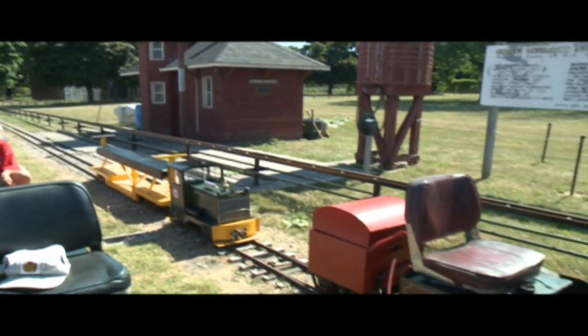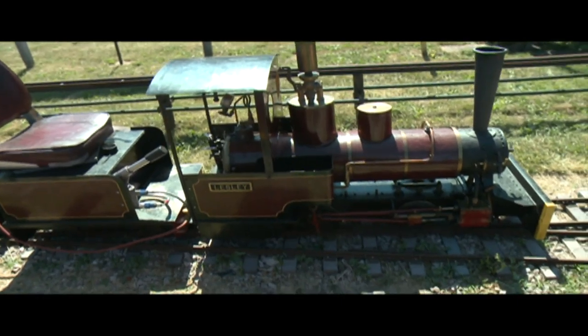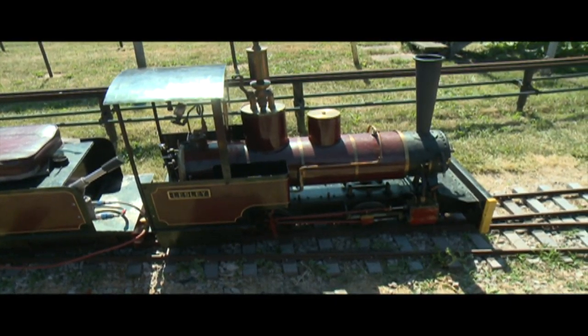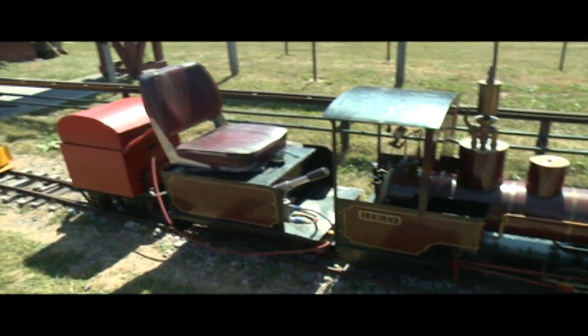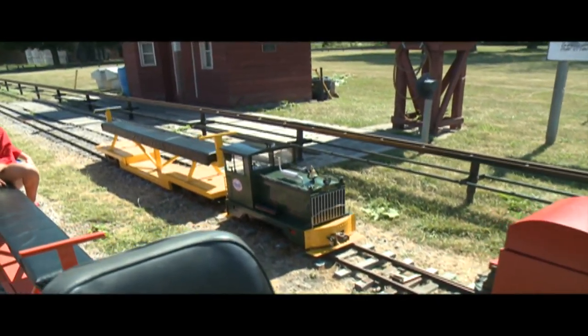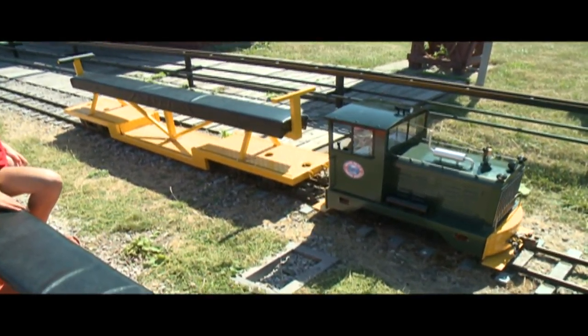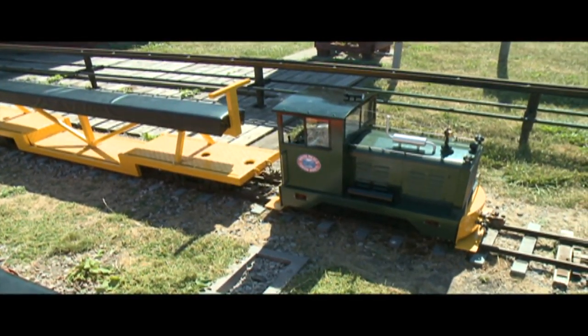And is this a steam one right here? That's a steam engine, which means it actually boils the water. It's propane-powered — it boils the water, creates steam, and runs just like the steam engines of old. And that third one is a model of a small yard engine that runs on electric motors driven off golf cart batteries, and it'll pull a car full of passengers very easily as well.